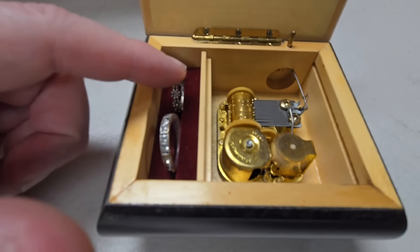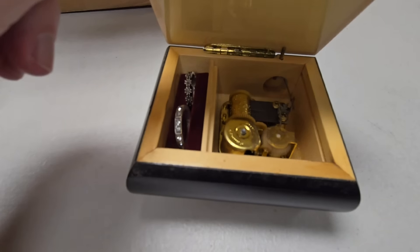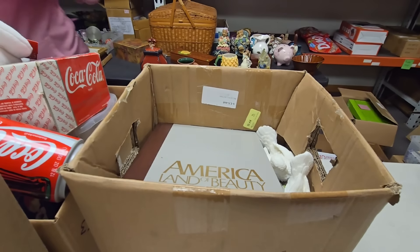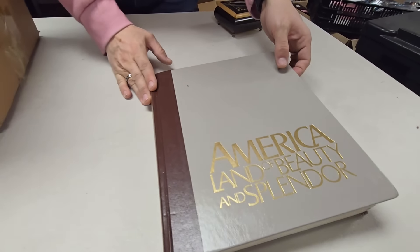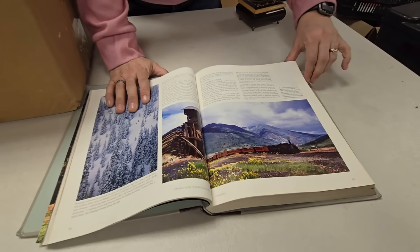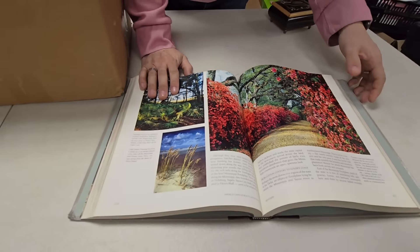Ready? A couple of rings. I can't help it — can't help falling in love with you! I'm sure I sang it very out of key. A book — 'America: Lane of Beauty and Splendor.' Where are we going? We're going to this beautiful train area in Colorado, and then we're going to travel to Mississippi. Colorado then Mississippi — that's where we're going.